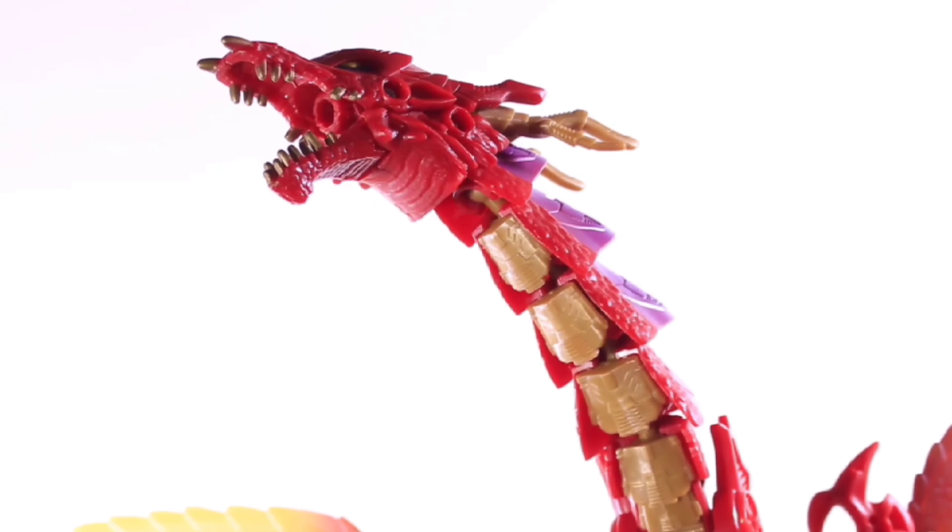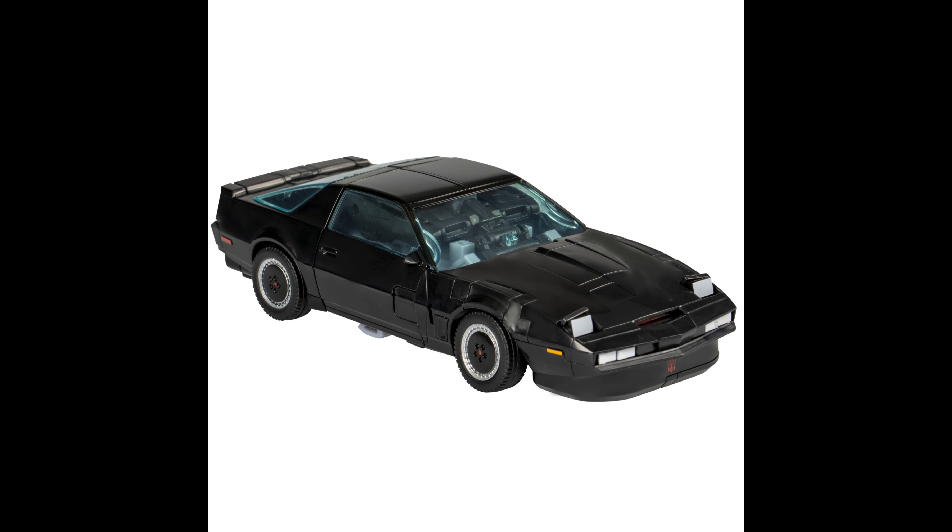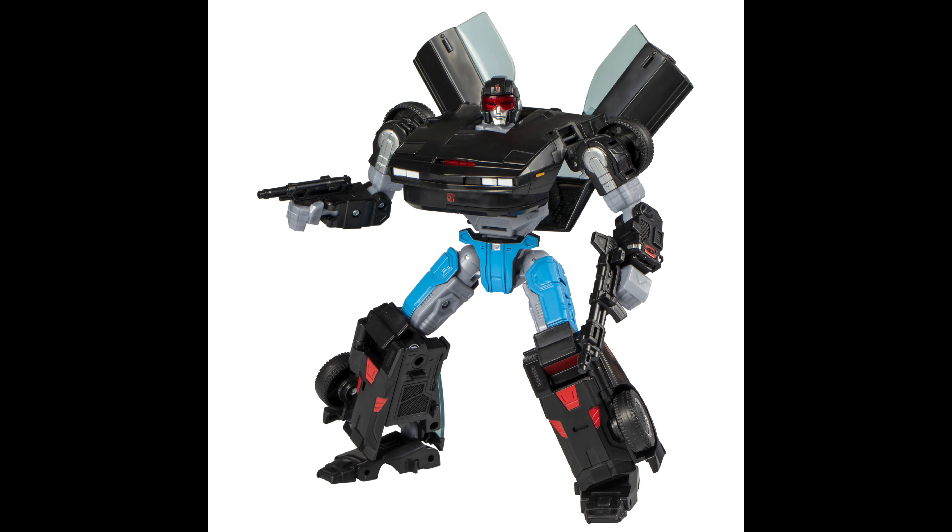Next one here, we have another collab — it is Knight Rider. This was the one that surprised me. I didn't know for sure if one of those listings was going to be Knight Rider. This is called Agent Knight, and yeah, they made the Knight Rider collab happen. I know a lot of people over the last four decades have been wanting a Knight Rider Transformer of some sort, and we finally got it, and this looks really cool.